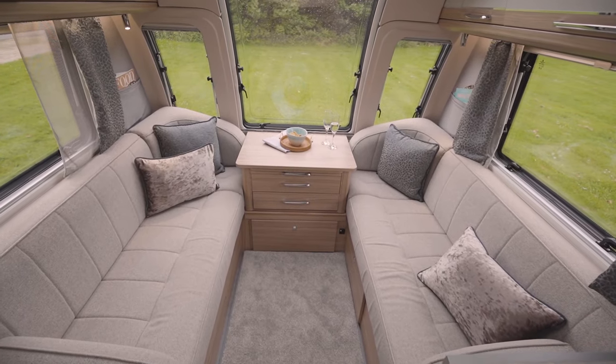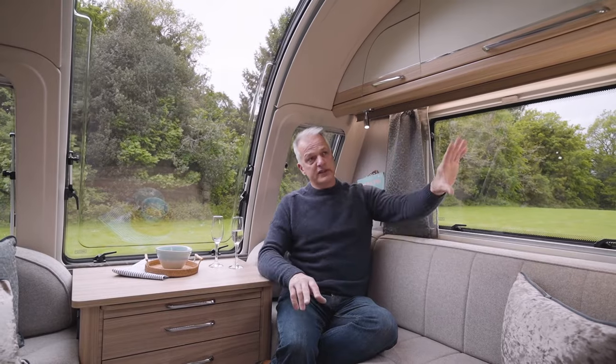The layout here is great for families. We had a Fenix 760 — which obviously isn't a Unicorn — but we had the bunks at the end, the washroom in the middle, and the lounge at the front, and for us it worked incredibly well.